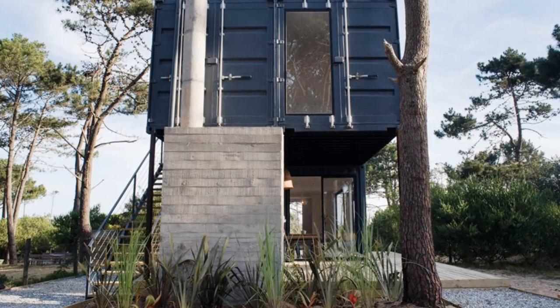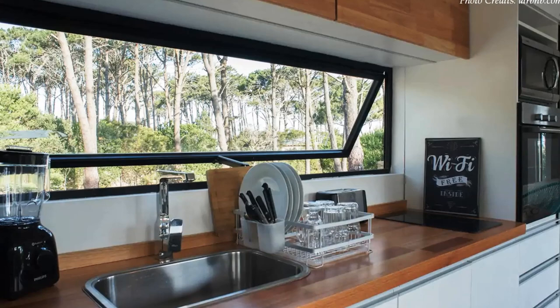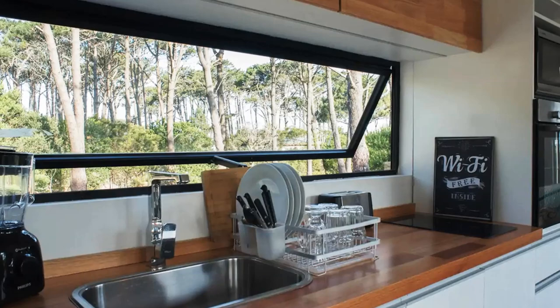This beautiful home is good for small families and friends, and is listed as a guest house on Airbnb starting at $150 per night. Feel free to check it out using the link in the description below.